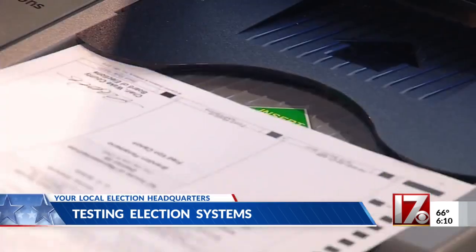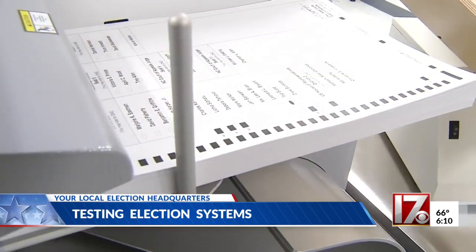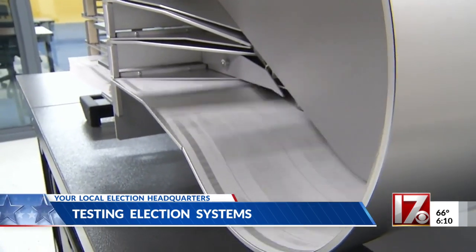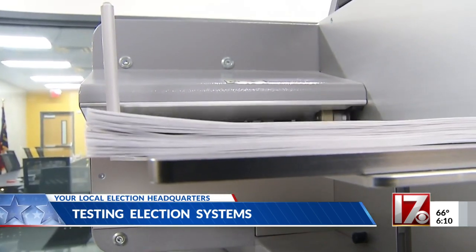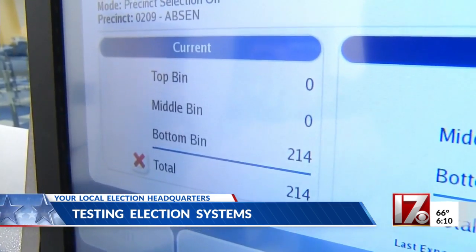Whether they read them by the thousands or one at a time, the results have to be 100% accurate. Machines like these across North Carolina are undergoing tests ahead of the May primary election. Wake County election officials showed us what's known as logic and accuracy testing — basically making sure the results the machines produce match the hand count.